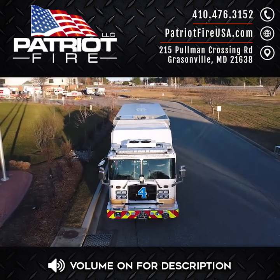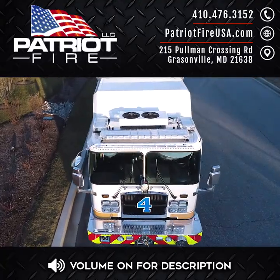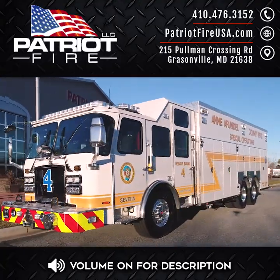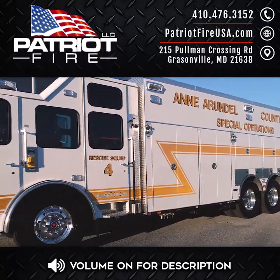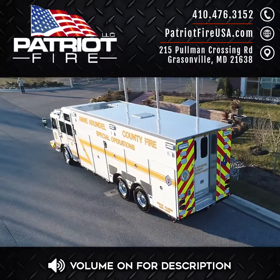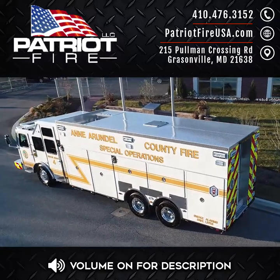Today, we want to share with you another epic rescue unit soon to be in service with Anne Arundel County Fire Special Operations in Maryland. A few standout features for this unit include a heavy-duty Cyclone II chassis with galvanized frame rails, including frame extensions, cross-members, and battery trays.